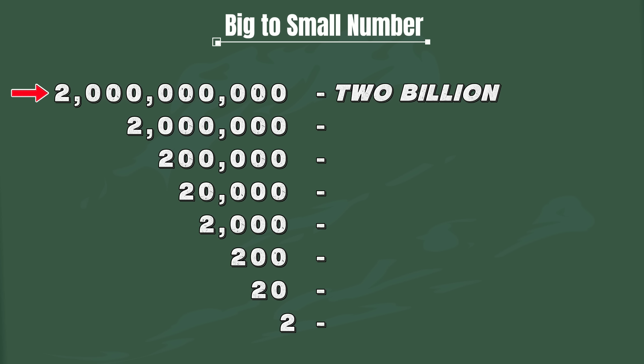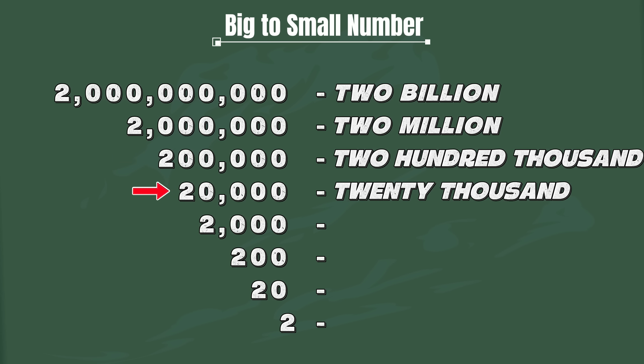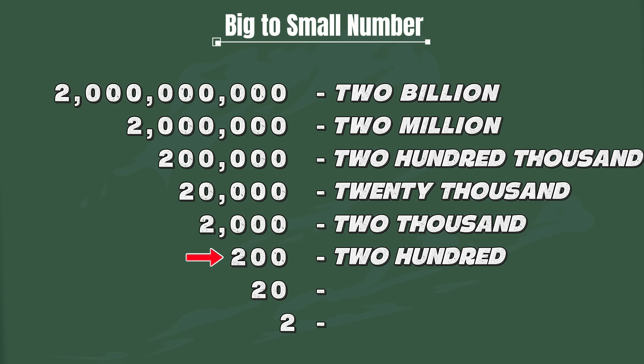Two billion. Two million. Two hundred thousand. Twenty thousand. Two thousand. Two hundred. Twenty. Two.